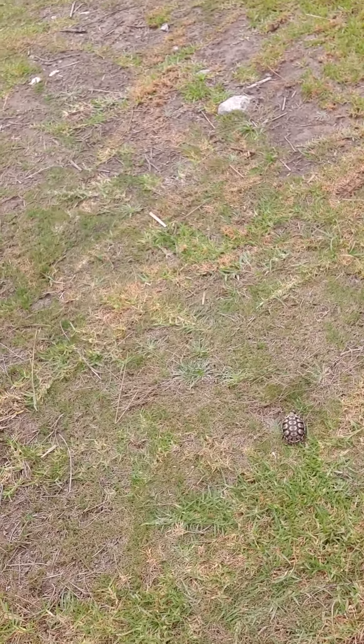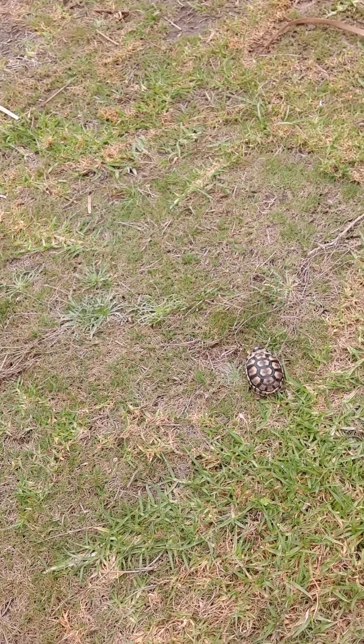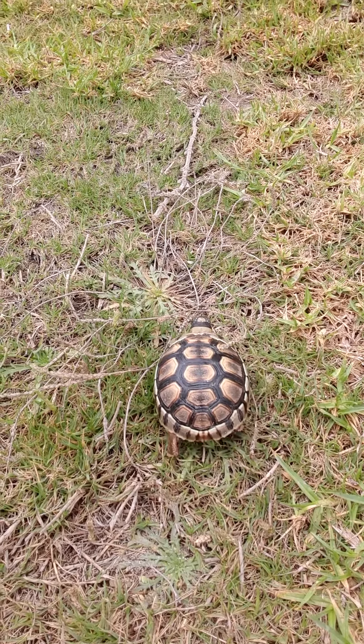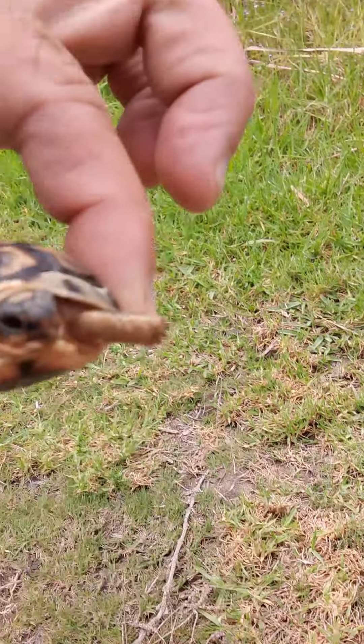Look at this — a tortoise! Yes, this must be... this is a newborn. Look at the size of this, a shame man.